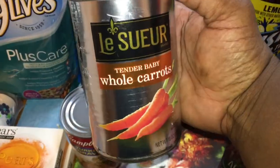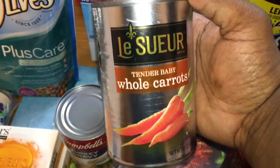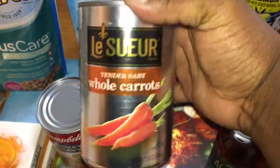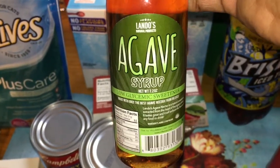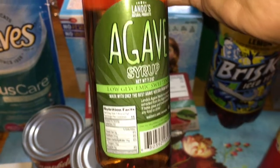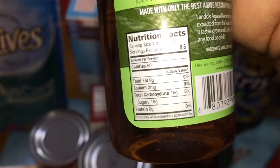I saw the Only from Thrifty Diva hauled this with the whole carrots and I absolutely love carrots, so I got that one. Then a new find for me — I found the agave syrup sweetener, the low-calorie one. I'm trying to check the carbs — it's 15 grams, six percent — so I picked up two of those.